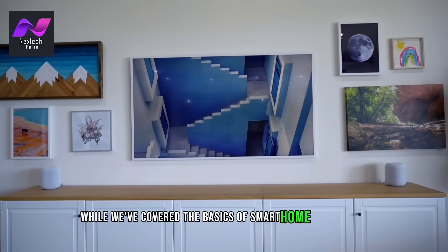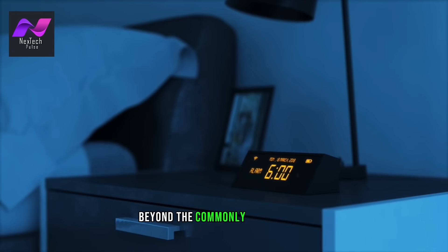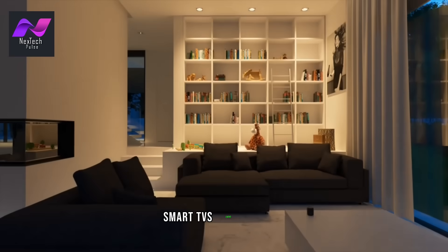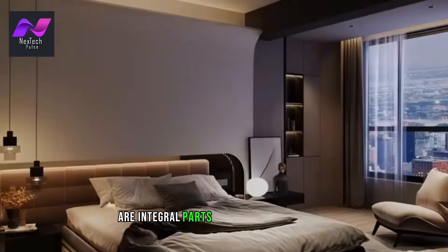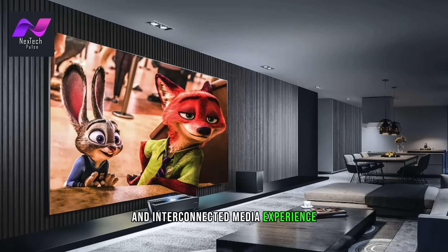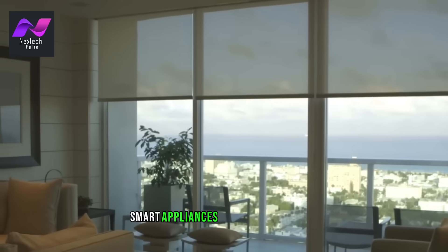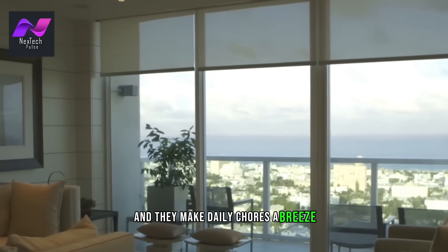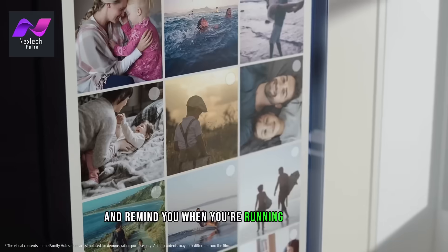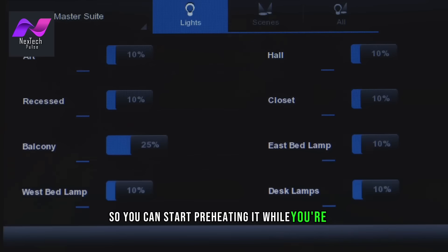While we've covered the basics of smart home technology, there's a world of advanced features waiting to be explored. Beyond the commonly used devices, smart homes also encompass entertainment systems. Smart TVs, audio systems, and streaming devices are integral parts of modern smart homes, offering an immersive and interconnected media experience. They can sync with your lighting and heating to create the perfect movie night ambience. Smart appliances are also on the rise, making daily chores a breeze. Imagine a refrigerator that can track your groceries and remind you when you're running low on milk, or an oven that can be controlled remotely so you can start preheating it while you're on your way home from work.